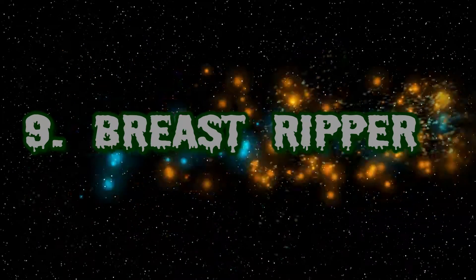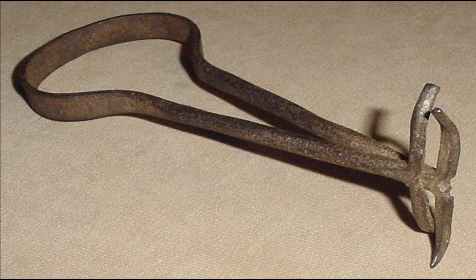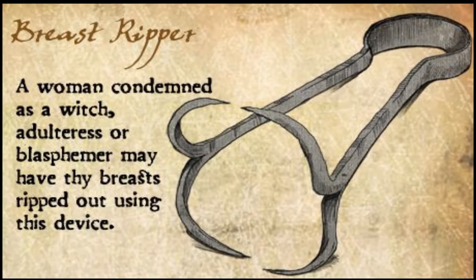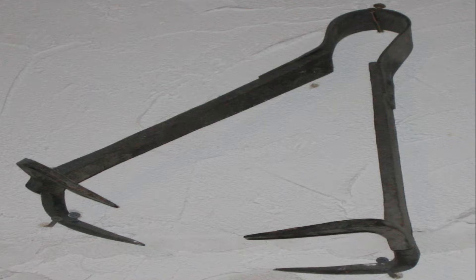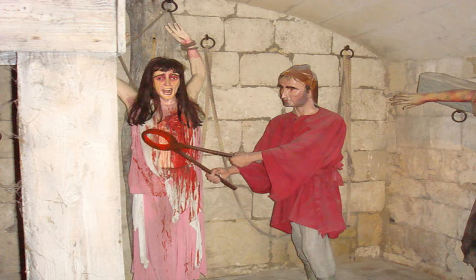Number 9: Breast Ripper. This was a particularly nasty one, not that the other items on the list aren't. Also known as the Iron Spider, it was mainly used on women who were accused of adultery, self-abortion, heresy, blasphemy, or accused of being witches. It was also used for interrogations. The device, which was often heated during torture, contained four claws which were used to slowly and painfully rip off the breasts. The instrument would be latched onto a single breast of the woman. Blood sometimes splattered onto her children. If the woman did not die, she would be disfigured for the rest of her life.